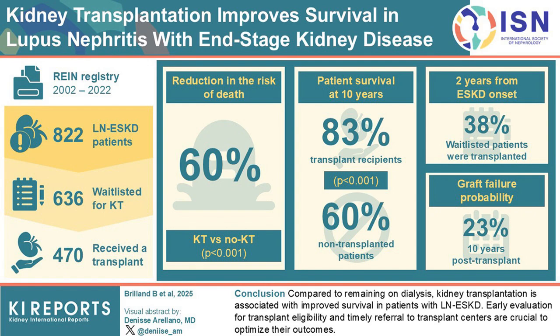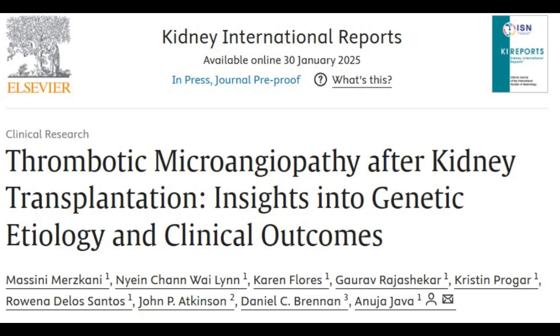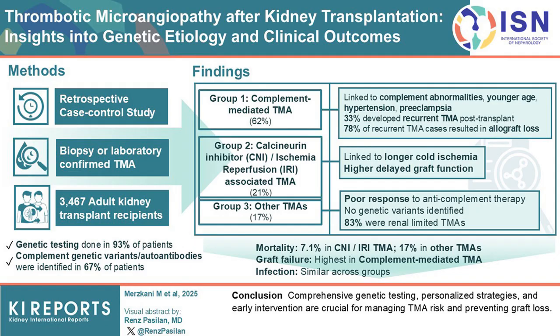Our final study explores thrombotic microangiopathy, a condition marked by small vessel thrombosis due to endothelial injury, which poses significant challenges in kidney transplantation. Researchers conducted a retrospective study of 3,535 kidney transplant recipients over a 15-year period to identify factors associated with post-transplant thrombotic microangiopathy. Of the patients studied, 68 were diagnosed with thrombotic microangiopathy, and 93% underwent genetic testing.